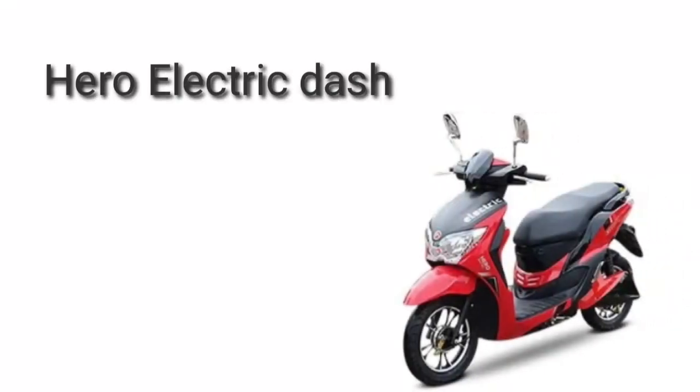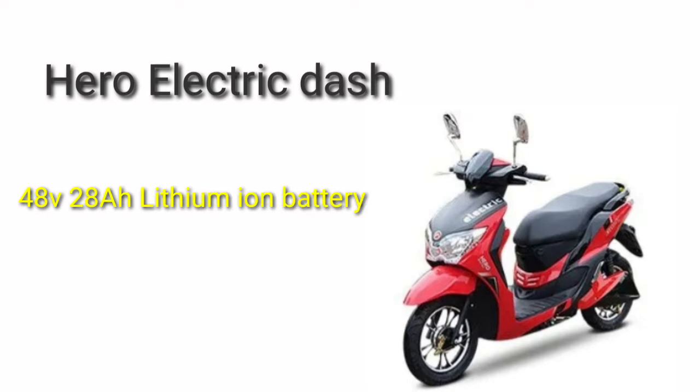Hello friends, welcome to SM Automobile. This is the new Hero Electric Dash with a 48V 28Ah lithium-ion battery.